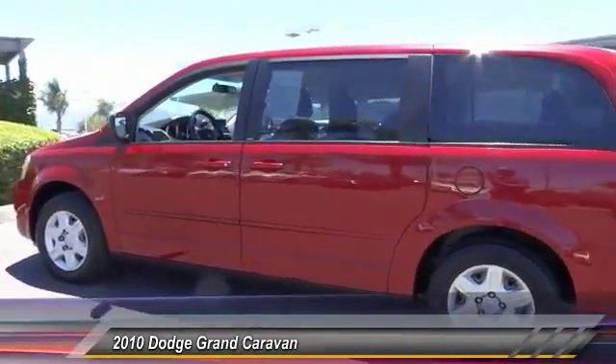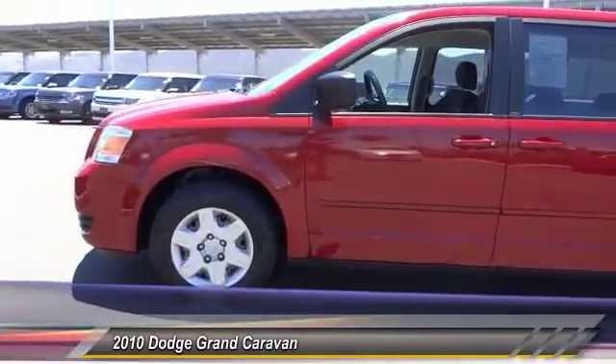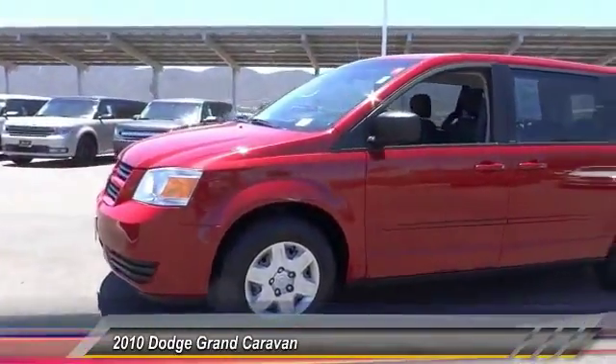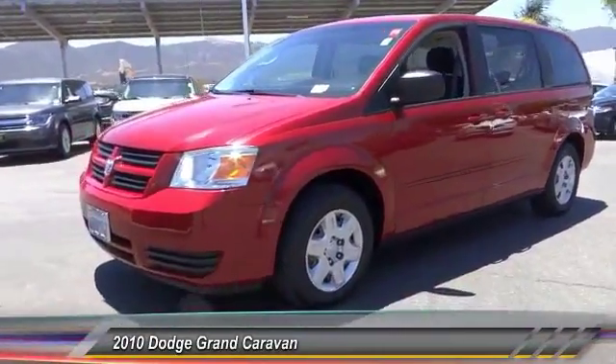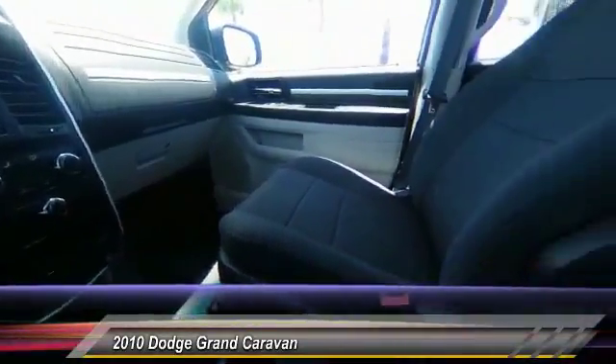Here are some of this vehicle's great options: traction control, air conditioning, dual airbags, power steering, power windows, rear window defroster, CD player, electronic stability control, brake assist, overhead console.